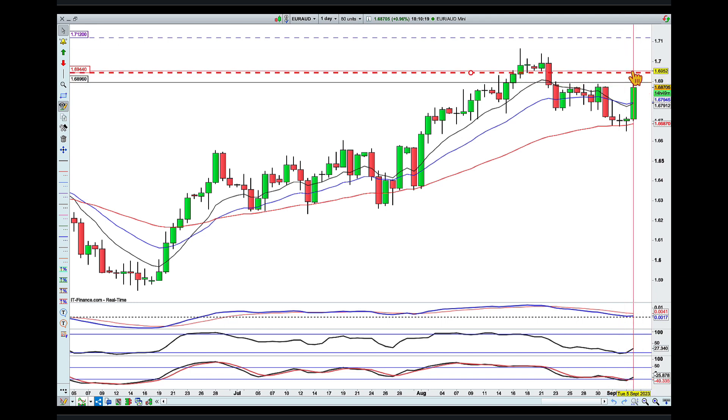If we break through the 169.40 area without much drama, then I'll be looking for points just under the 1.70. But if the market struggles around this area, then I'll be looking to get out around this red area. Happy knockouts everyone, bye for now.